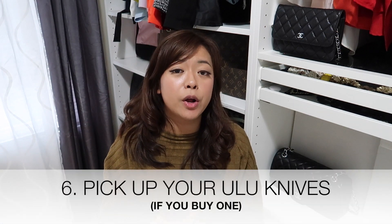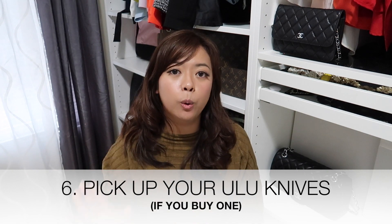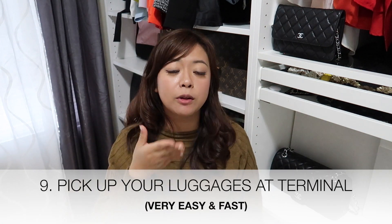Number six: if you bought an ulu knife at port, the ship holds it for you and places it on a table on disembarkation day for you to pick up. After that, you don't need to go through security or customs again — Disney has arranged everything for you already.